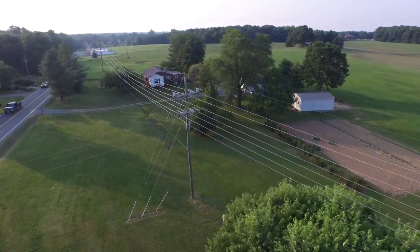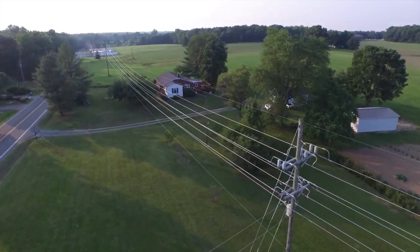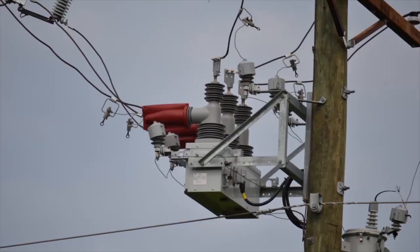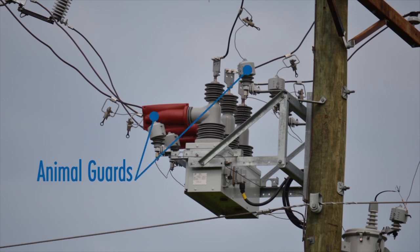To ensure safe, reliable power delivery and healthy wildlife, REC has gone to great lengths to improve reliability for members. Animal guards are used by REC to not only increase the system reliability by protecting equipment, but also by protecting wayward animals.